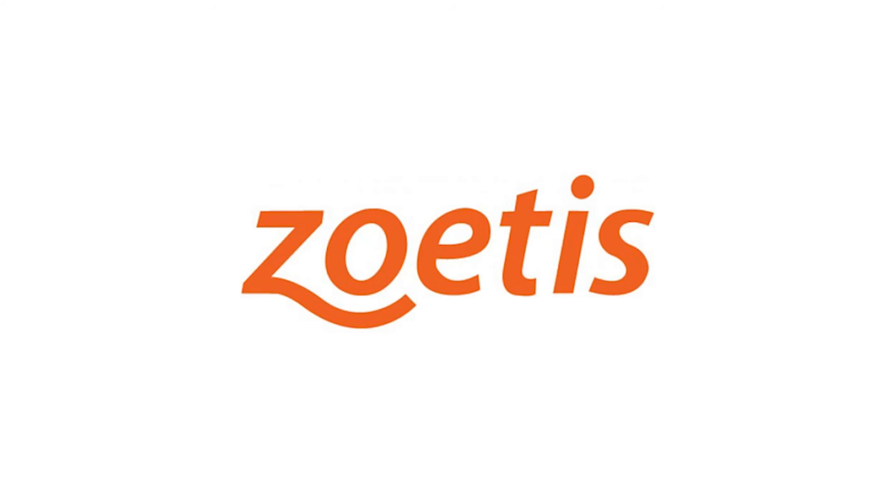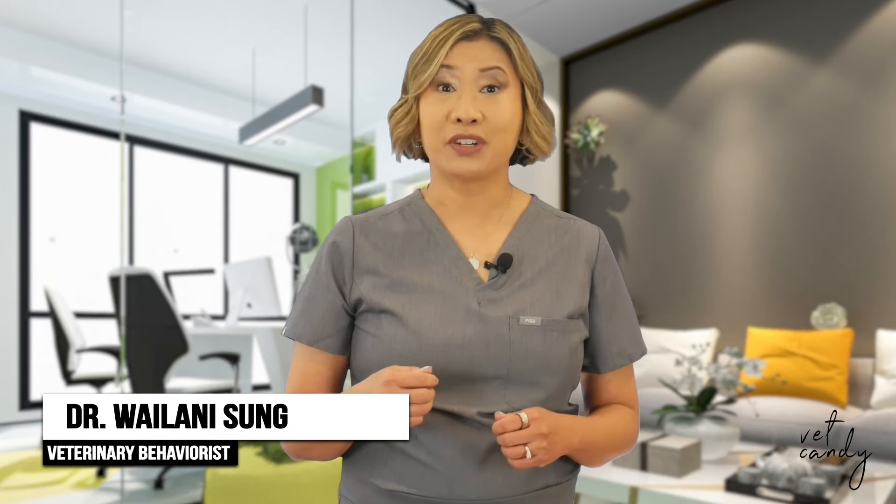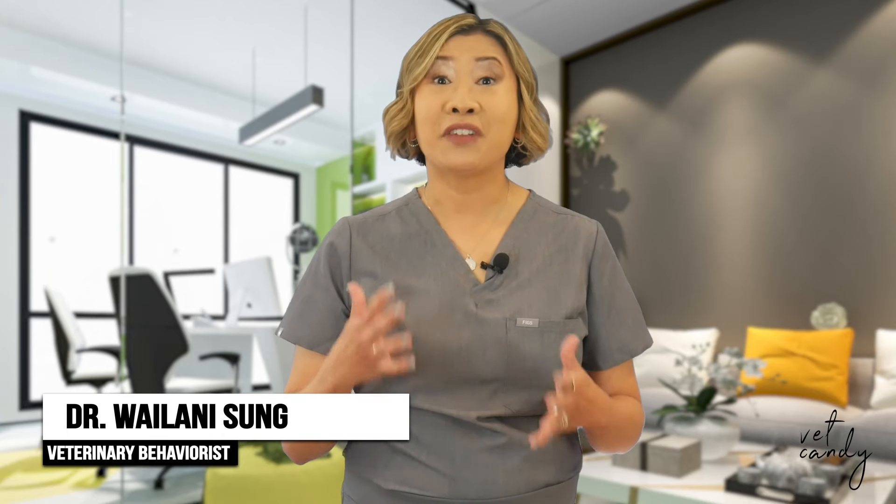This show is brought to you by Zoetis. Hello, I'm Dr. Wailani Sung, a board-certified veterinary behaviorist and owner of Bay Area Vet Behavior.